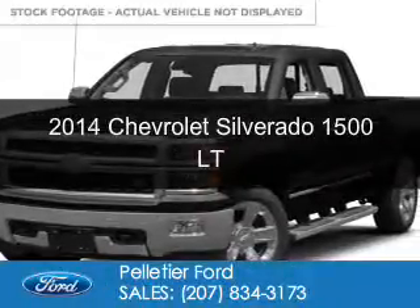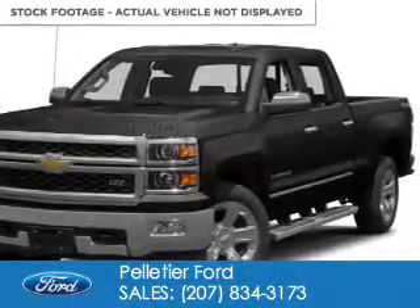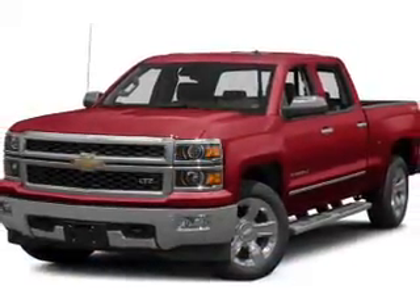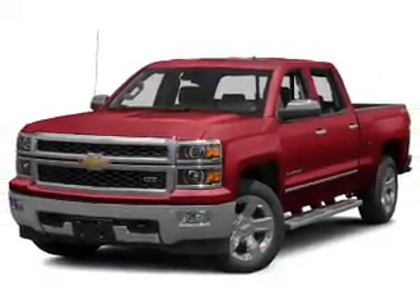This is a used 2014 Chevrolet Silverado 1500. It's powered by 4-wheel drive and a 5.3 liter 8-cylinder engine.